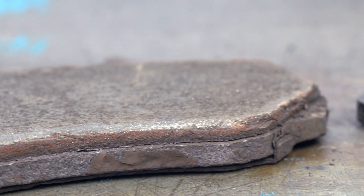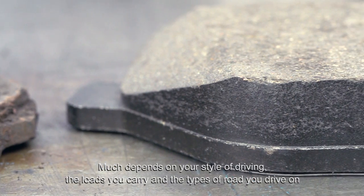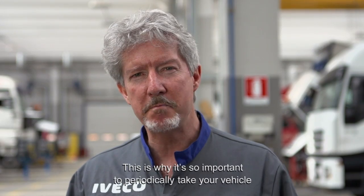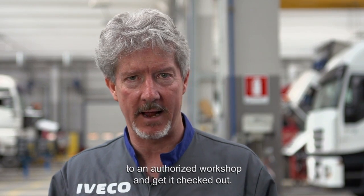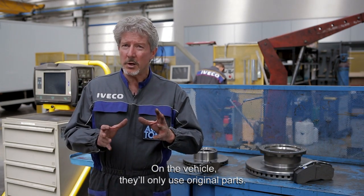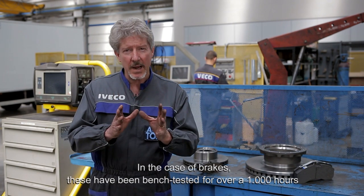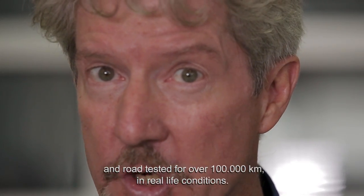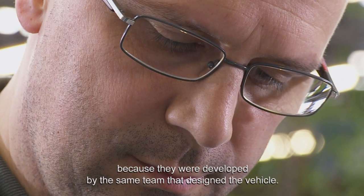But there's no definite rules. Much depends on your style of driving, the loads you carry and the types of roads you drive on, and of course the quality of your components. This is why it's so important to periodically take your vehicle to an authorised workshop and get it checked out. There they'll only use original parts. In the case of brakes, these have been bench tested for over a thousand hours and road tested for over a hundred thousand kilometres in real life conditions. They are the best in terms of safety, materials and long life because they were developed by the same team that designed the vehicle.